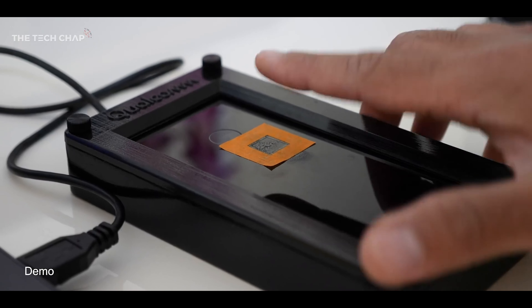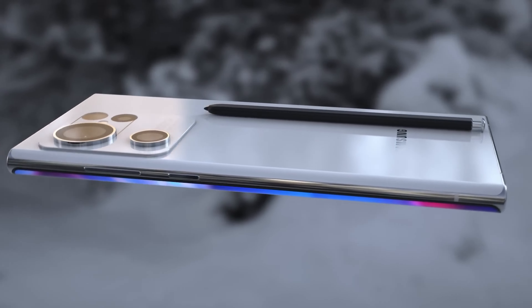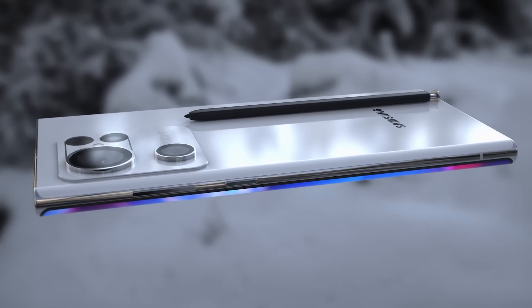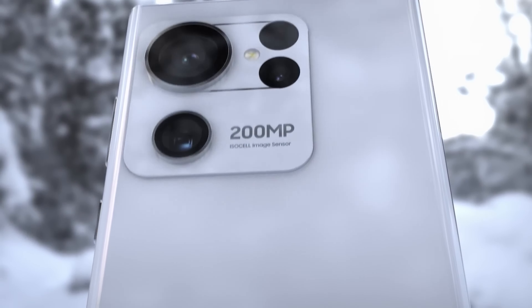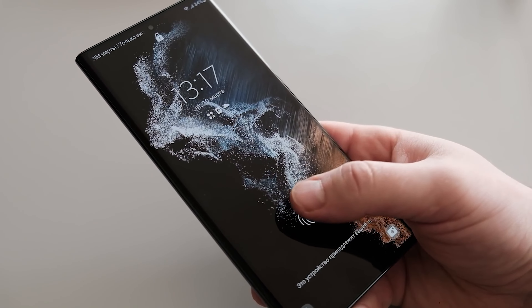Assuming that the latest rumor is accurate and Samsung plans to upgrade the Galaxy S23 Ultra's biometrics with the addition of Qualcomm's 3D Sonic Max, the end result will be a speedier sensor with a much larger scanning area, which means lower authentication times and fewer misreads.